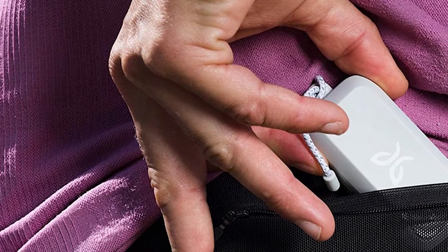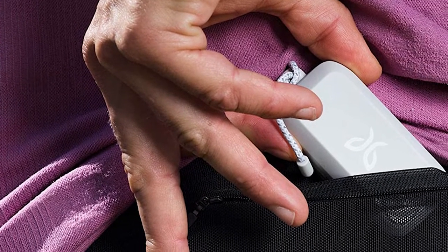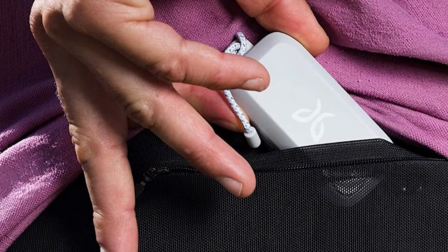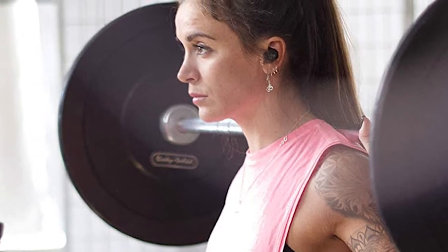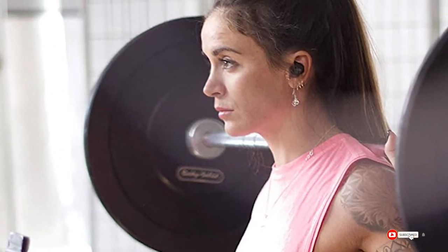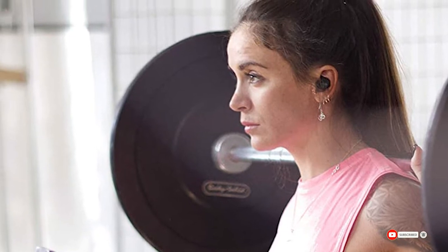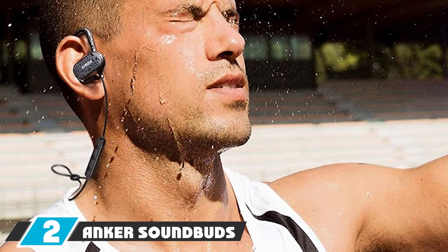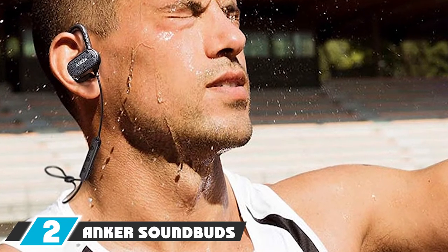These buds provide six hours of battery life per full charge, and the charging case gives you an additional 10 hours. Even if you only manage to charge them for five minutes, you'll get an hour of battery life. It won't take long at all to charge up to the full six hours, making them one of the best running earphones if you're always on the go.